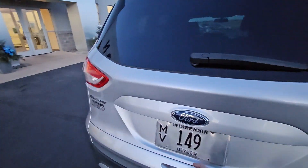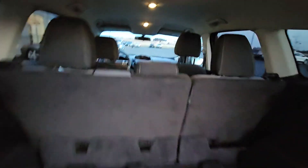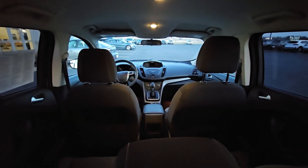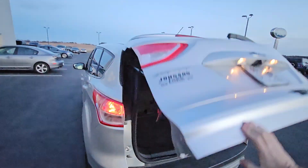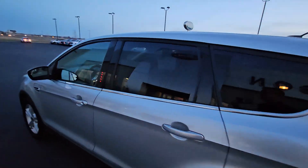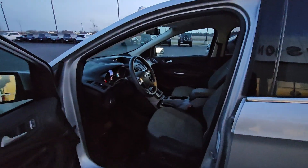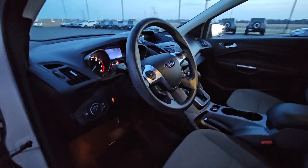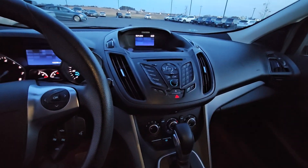Inside you'll definitely have plenty of storage. Passenger seating for five. You do have your keyless entry, power driver seat. You can go ahead and sync your phone to the vehicle to have hands-free driving.